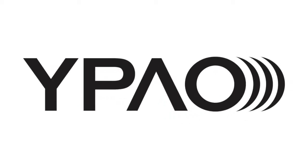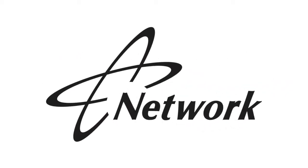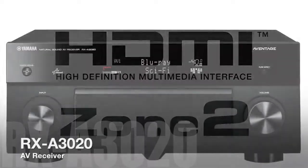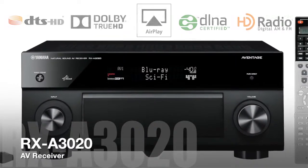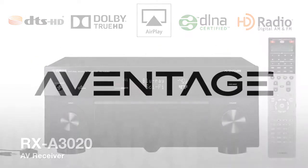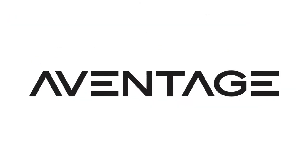With 11.2 channels of sound processing, Y-POW angle adjustment, full network control, and two independent HDMI zones, the Aventage RX-A3020 truly is the benchmark of AV receivers. Aventage — the sound statement.